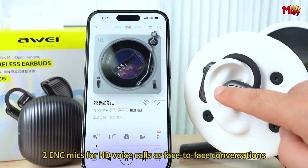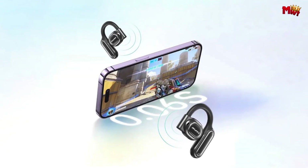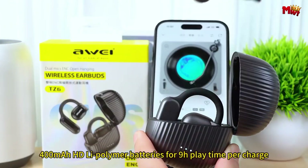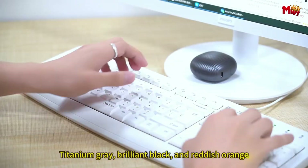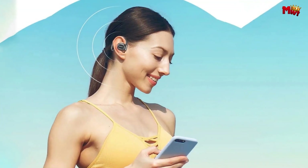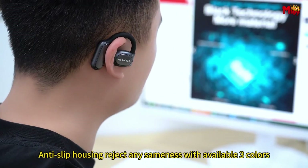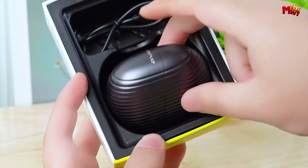Experience uninterrupted listening with low-power Bluetooth technology and a long-lasting battery, perfect for all-day use. Gamers, rejoice — with a lightning-fast 0.6-second delay, you'll stay synced with your teammates for the ultimate gaming advantage. The TZ6 comes in a variety of vibrant colors, so you can express yourself while enjoying top-notch audio quality. Whether you're a music lover, a gamer, or simply someone who appreciates exceptional sound, the Away TZ6 earbuds are a must-have. Elevate your audio experience today with Away.